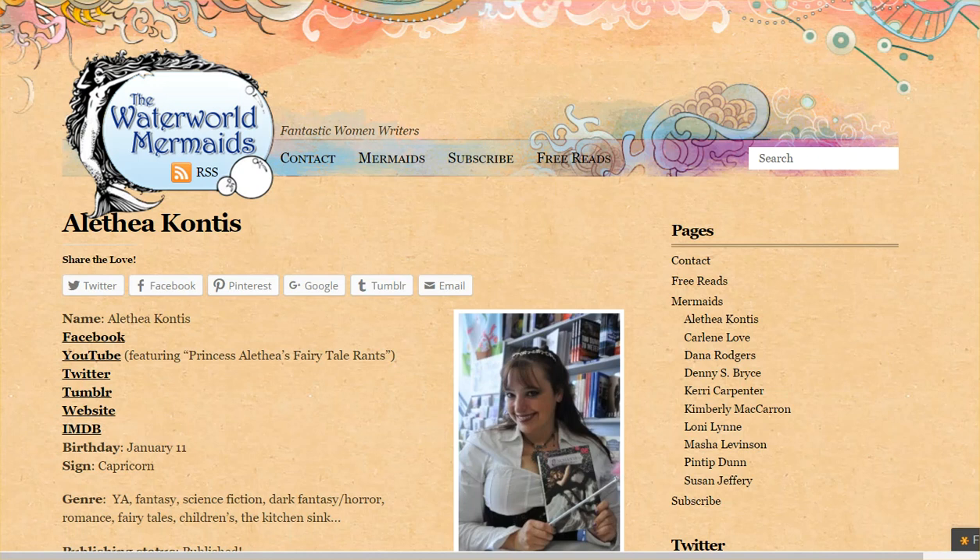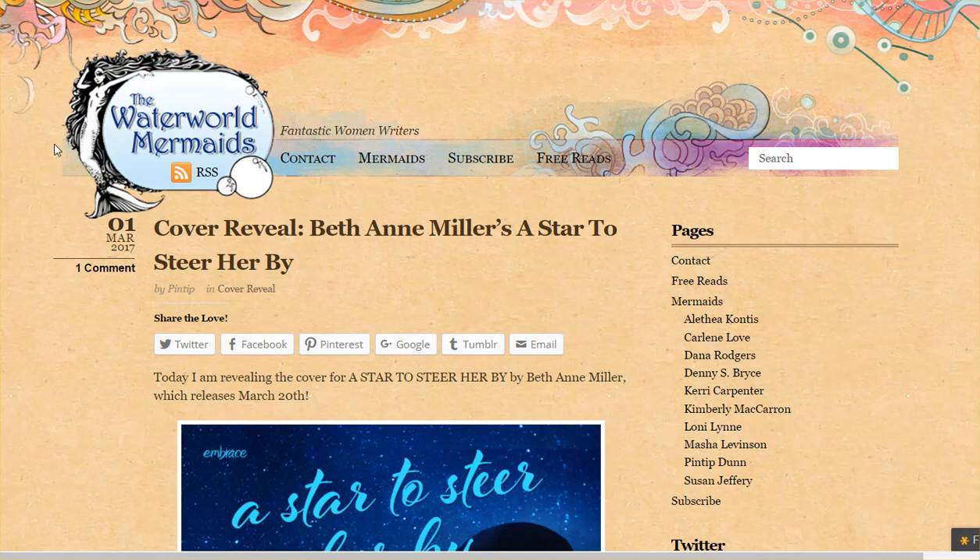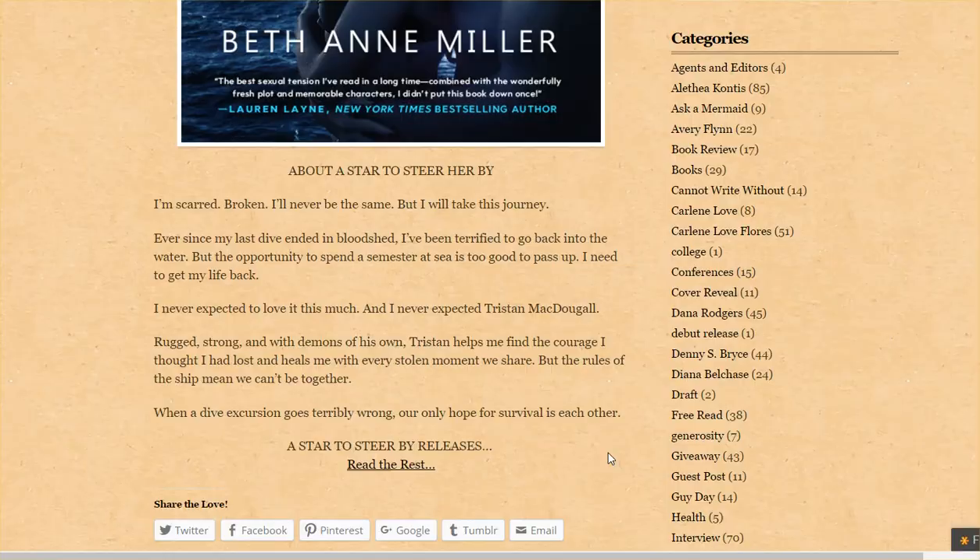I'm making this quick video to talk about how to make a multi-author blog and how to use it to boost your sales rank and book sales. This is something I came across — I'm always looking for what other authors are doing to promote their books or how they're working together to do joint author promotion.